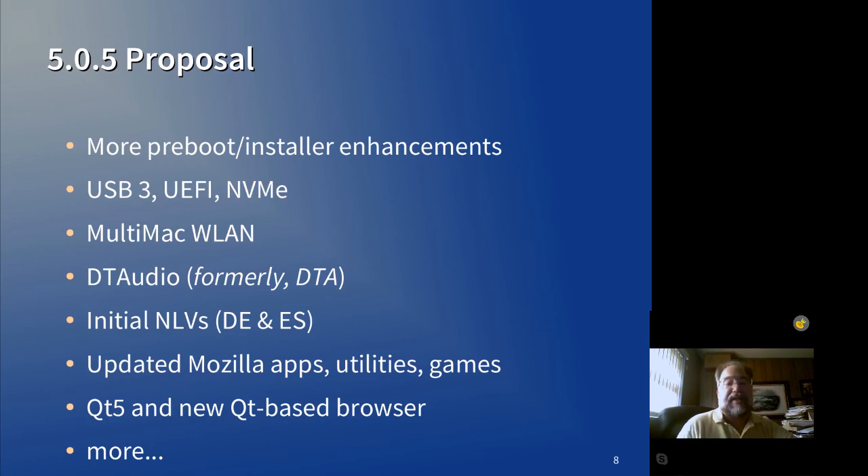If DTAudio is ready for inclusion before 5.1 is ready for release, that would be something we would consider putting into a 5.0.5 release.